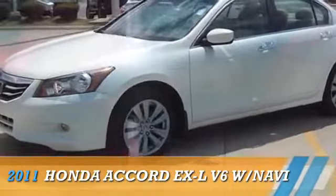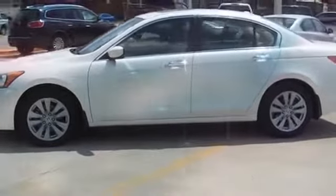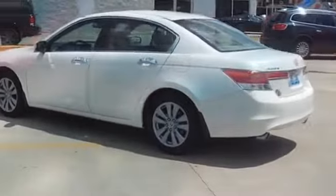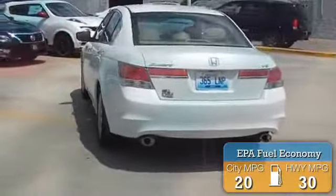Presenting the 2011 Honda Accord, powered by front-wheel drive, a 3.5-liter six-cylinder engine, and a five-speed automatic transmission. Great fuel efficiency saves you money by requiring fewer trips to the gas station.